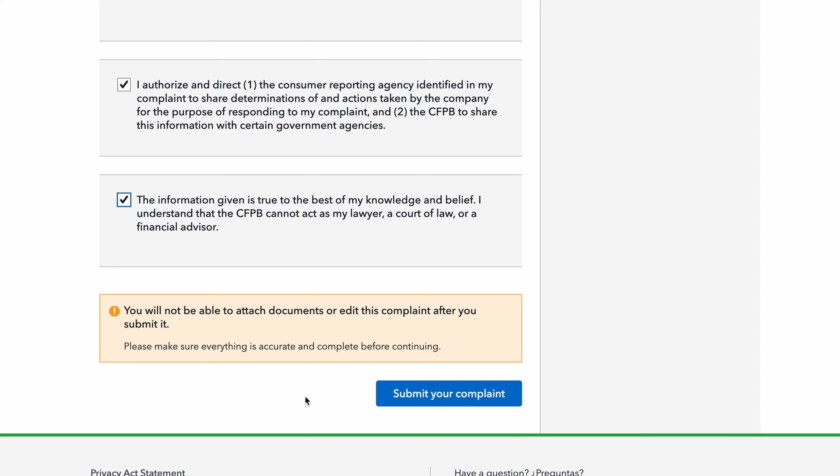Click those two boxes, make sure your address is good right above that box, and then hit Submit Your Complaint. Once you hit submit, give it like four days. You can do the Experian, Equifax, and TransUnion all in one day — do them all that same day, then wait about four to five days and they'll all be gone. You're going to see these inquiries removed off your credit report.